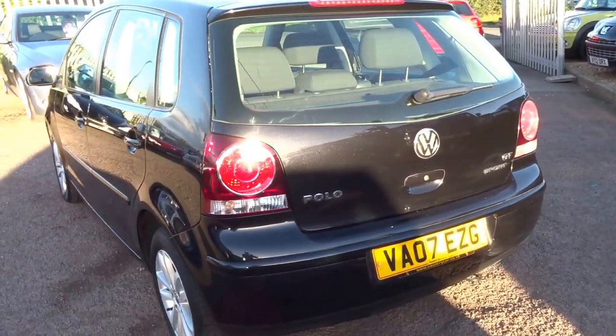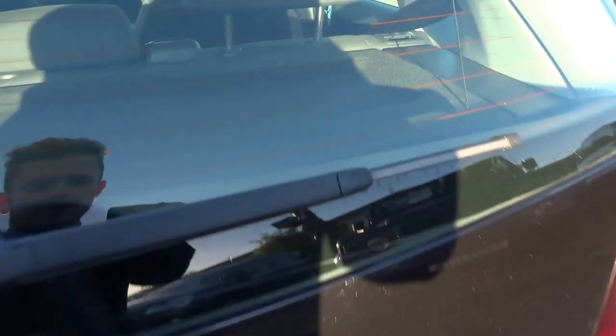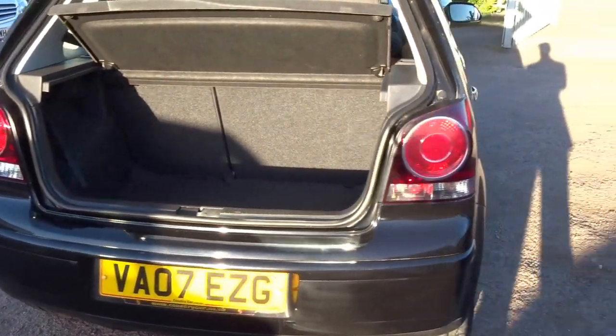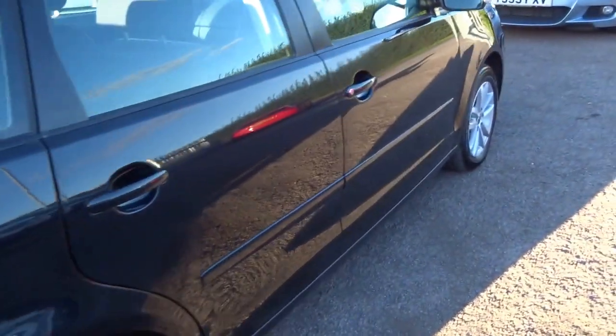It's just covered 53,000 miles. I'll just open up the boot and show you a bit of the luggage space. The tax is only £185 for the year, and this car will be good for 45 miles per gallon.